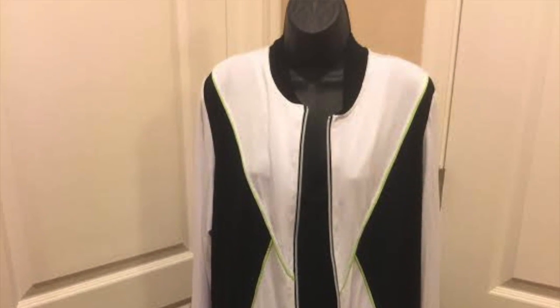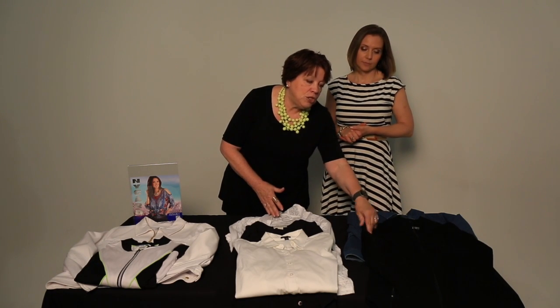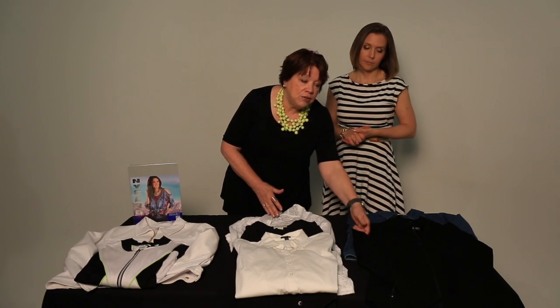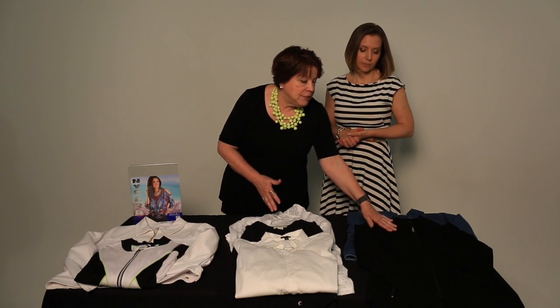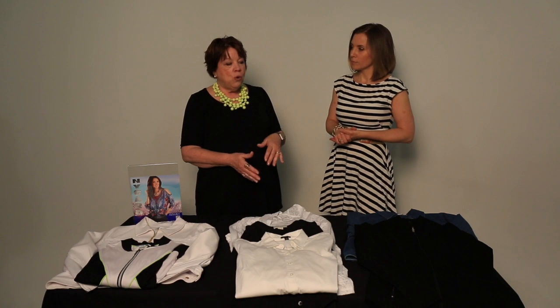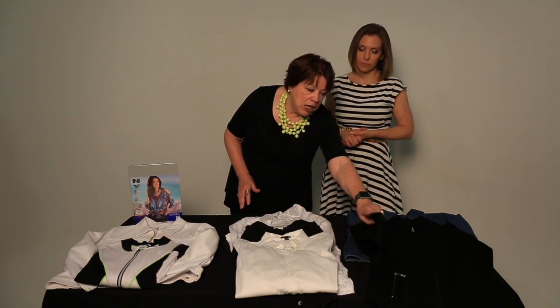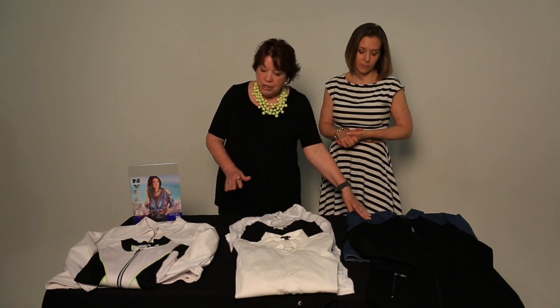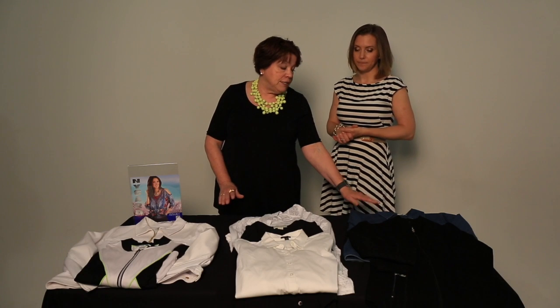If you're not into color blocking and you're more of a solid color person in your clothing choices, another option would be to look for an athletic jacket in a solid color — you're still staying on trend. You could go with black or white, since we have a lot of black and white in our capsule, or pick a bright color. This happens to be our performance jacket from Nygaard.